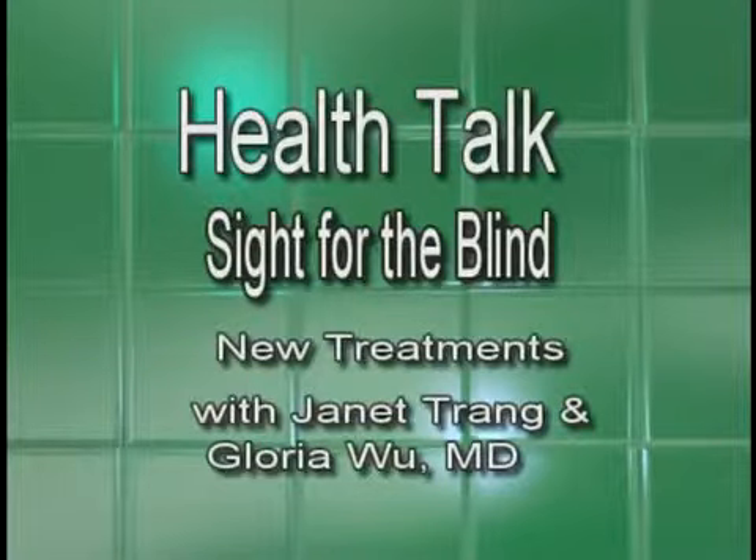Welcome to Health Talk. My name is Janet Trang, and with us we have Dr. Gloria Wu. She's an ophthalmologist and retina surgeon, and a clinical instructor at Stanford University School of Medicine. The topic of today's show is sight for the blind — new treatments.